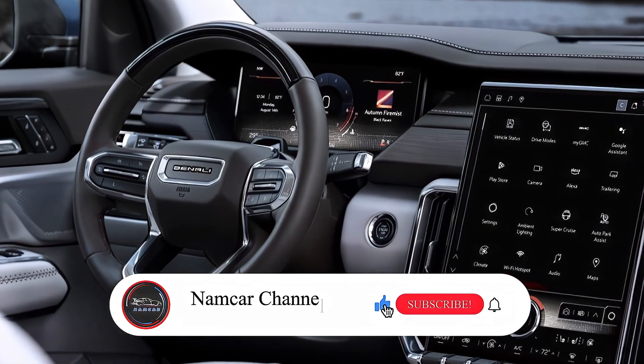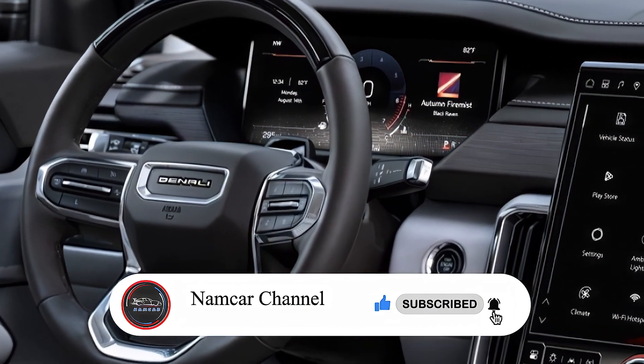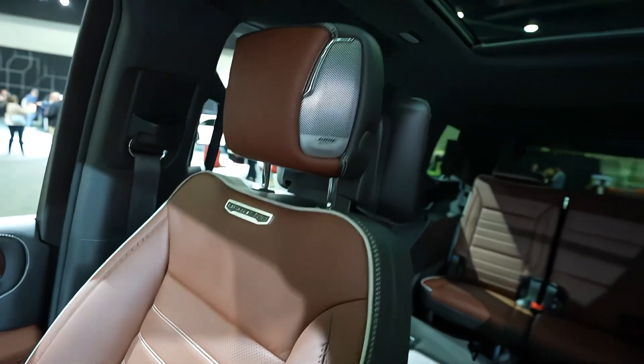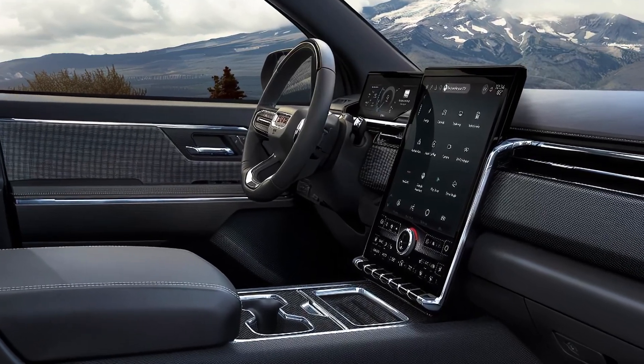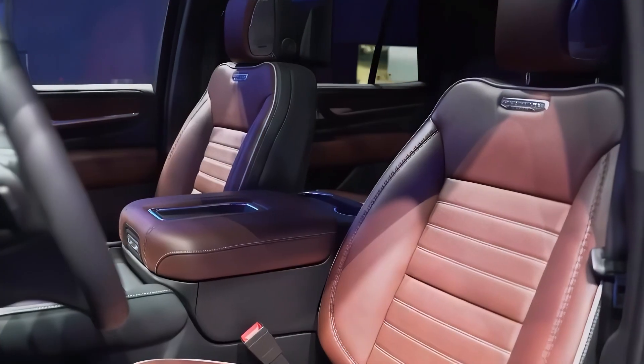There is also a new, larger infotainment screen that supports wireless Apple CarPlay and Android Auto, navigation, Wi-Fi hotspot, and a Bose premium sound system. The center console features a wireless charging pad, cup holders, and storage compartments.